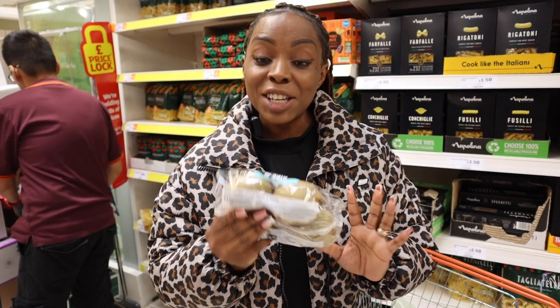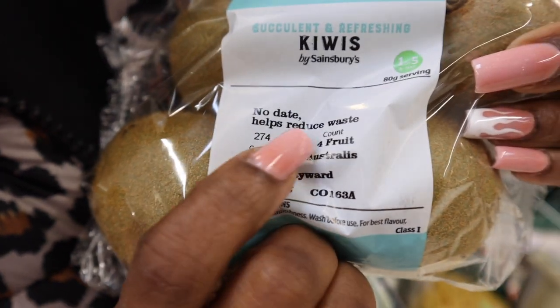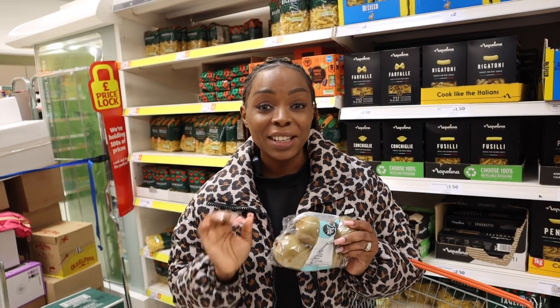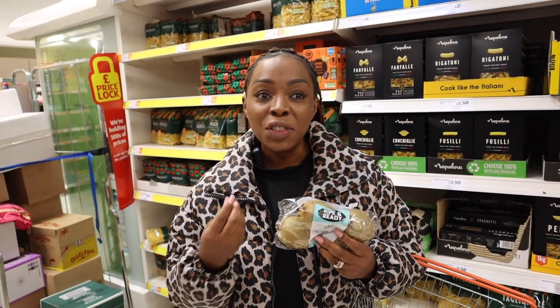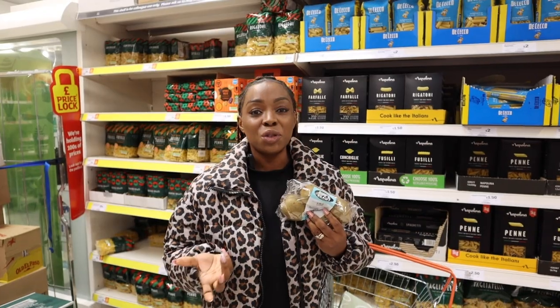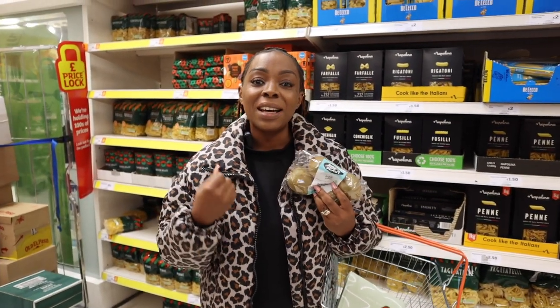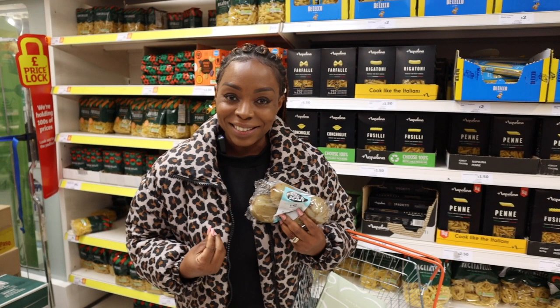Some food items actually have no date at all — this one says 'helps reduce waste' with no date. I've noticed on some items there's no date, so it's up to you to do a sniff test, taste it, and if the food item has lost its taste, flavour, or texture, that's when you should throw it away. But if it hasn't, then keep it and eat it or freeze it. Not everything needs to be thrown away.